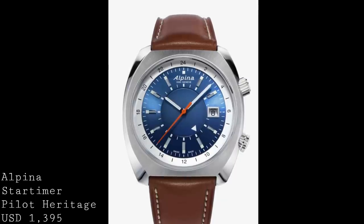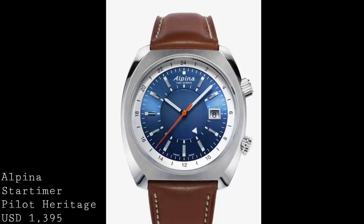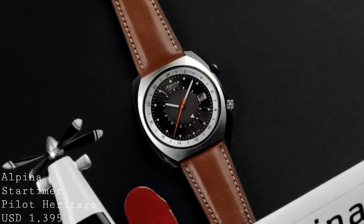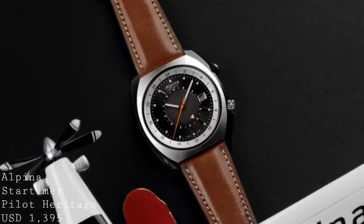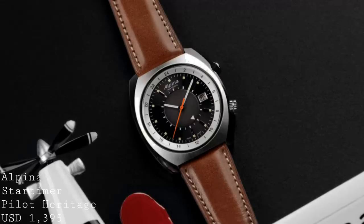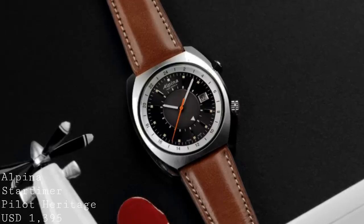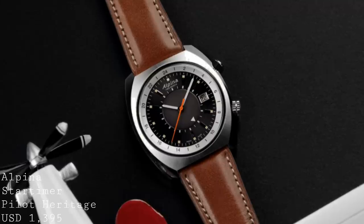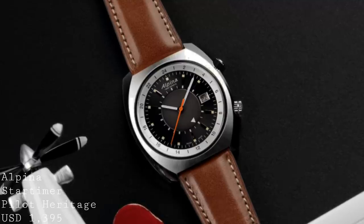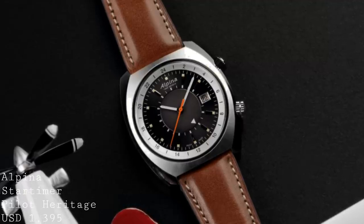Alpina have introduced this watch in a very 70s style case at a very affordable price. This is the new Alpina Startimer Pilot Heritage, which is 42mm in diameter by 12mm thick. It features a very interesting if somewhat dated design, which I think will catch a great deal of eyes. It's a sports watch through and through, seen in the fact that it features a robust stainless steel case with attractive sunburst brushing on the top and beautiful polished bevels, plus 100m water resistance. The dual crown design allows operation of the internal rotating bezel seated underneath the sapphire crystal.